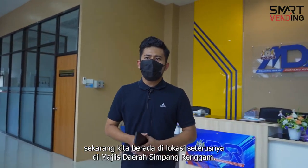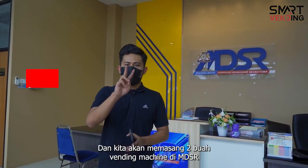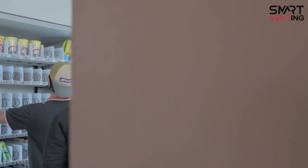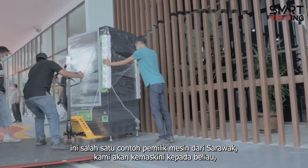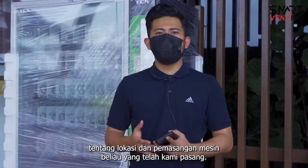Sekarang, kita berada di lokasi yang kedua pula, iaitu di Majlis Daerah Asim Paranggam, dan kita akan masang dua buah vending machine di sini. Anda berminat tapi anda berjawan? Ini contoh customer kami dari Sarawak. Kami akan update kepada beliau tentang lokasi dan pemasangan mesin beliau yang telah kami pasang.